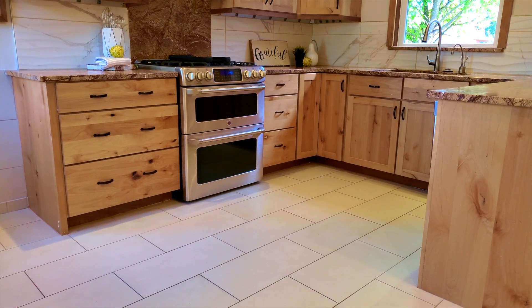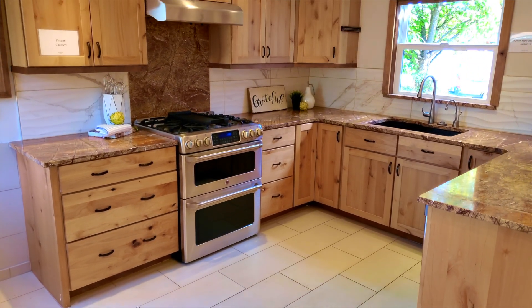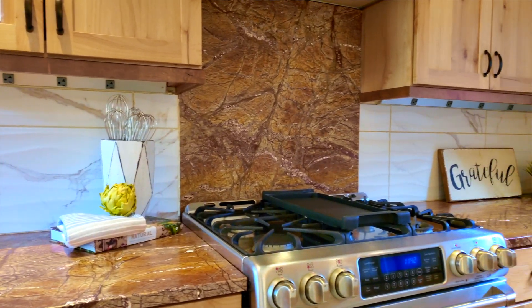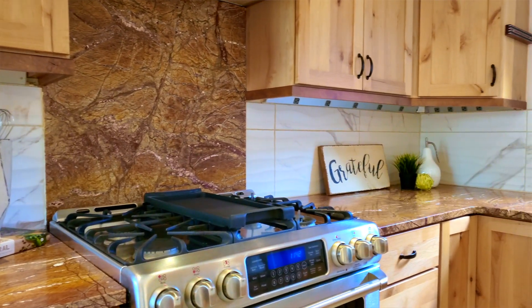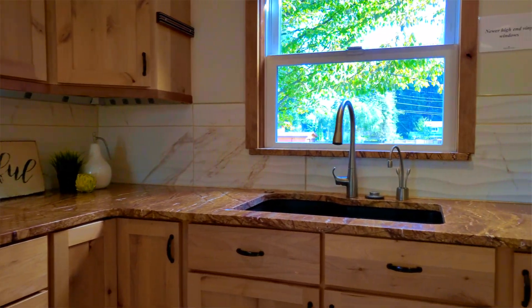The kitchen has been completely redone. It's got custom maple cabinets, beautiful countertops, heated tile floors — so you get to walk around and feel nice and warm and cozy while you're in there cooking with your whole group of people.